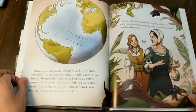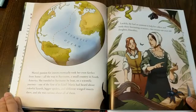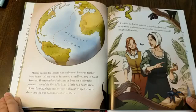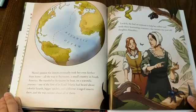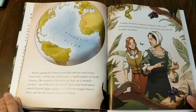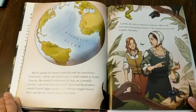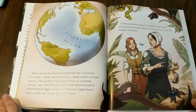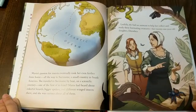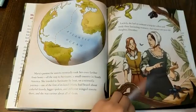Maria's passion for insects eventually took her even farther from home, all the way to Suriname, a small country in South America. She traveled to Suriname by boat on a scientific journey, one of the first of its kind. Maria had learned about colorful lizards, bigger spiders, and different winged insects there, and she was curious about all of them. Luckily, she had an assistant to help her collect and study these fascinating creatures — her 21-year-old daughter, Dorothea.